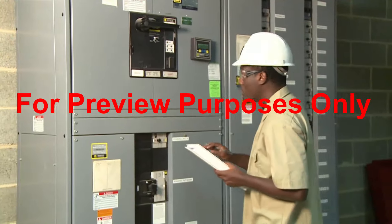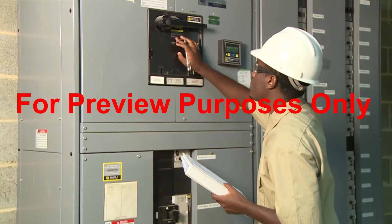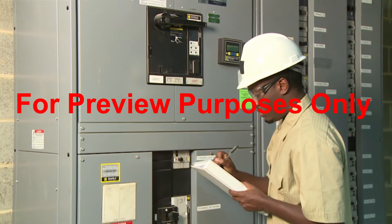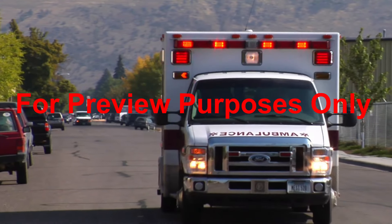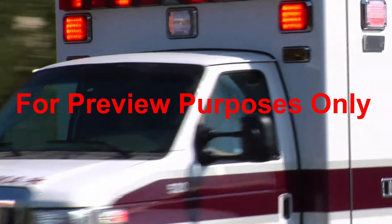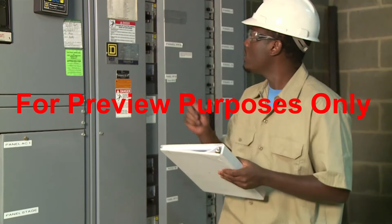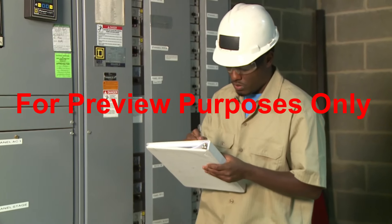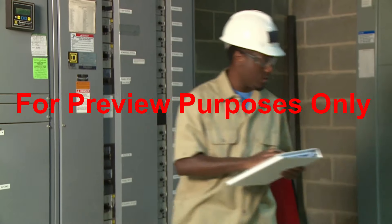While lightning occurs naturally, man-made arc flashes generally occur in high-energy electrical systems that provide power for business and industry. Arc flash events send a couple of thousand workers to burn units every year. They cause disabling injuries and they kill. To better understand this hazard, let's take a closer look at what an arc flash is and how man-made arc flashes happen.